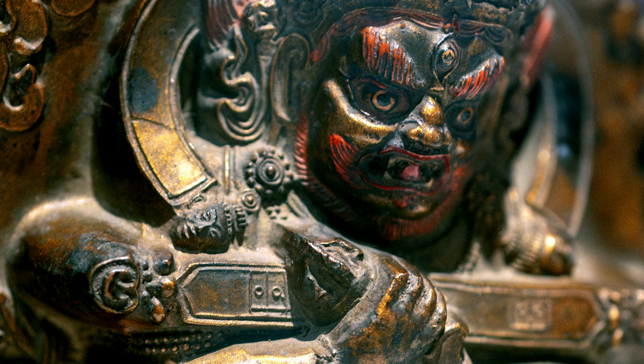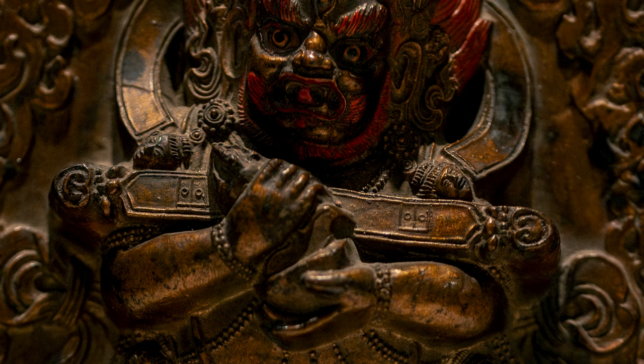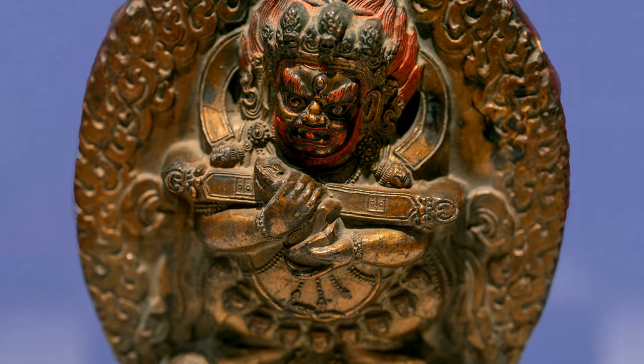He is there to protect us, to help us on our path to enlightenment. And the object that he's holding across his chest is specific to this version, this emanation of Mahakala.